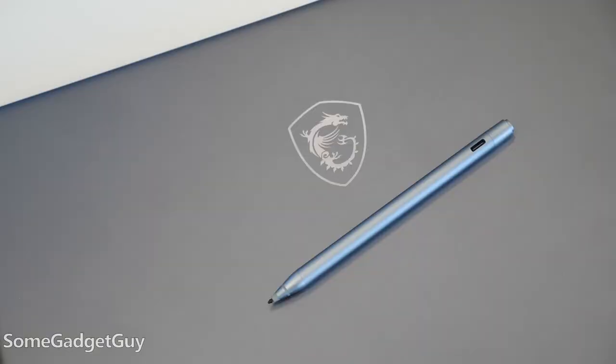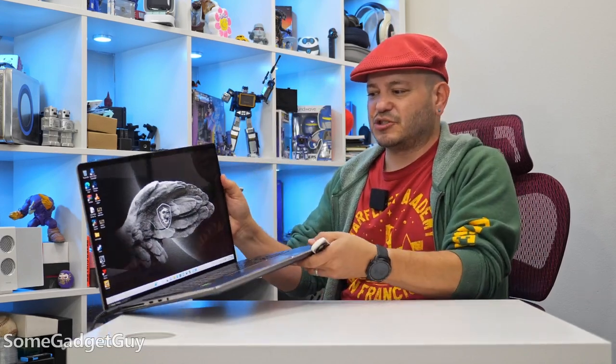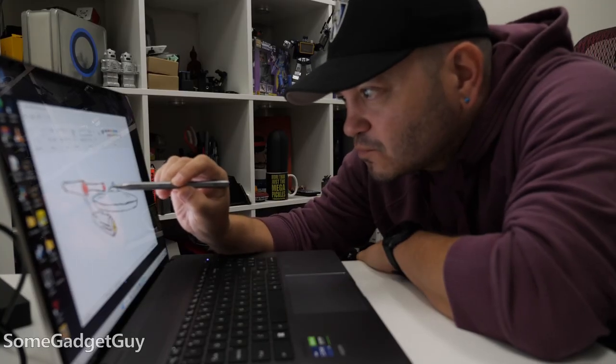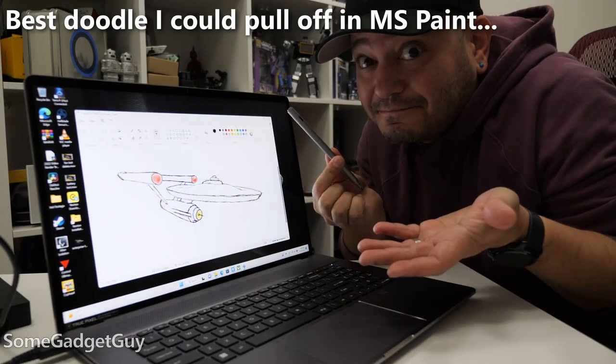Another curious addition — MSI is including pen support. Considering the shape and size of the Z17, I don't know how practical this would be as an art or graphics tablet. There are certainly other fine touch and editing uses for a proper pen, but it's not like we can flip this into a tent mode, and the screen won't lay perfectly flat — I'd be worried about bending that top lid. So that's another topic I'd appreciate some feedback on in the comments. Would this work for you?